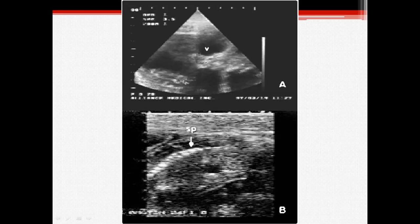These are ultrasonographic images of a non-pregnant sow versus a pregnant one. In image A, the sow is not pregnant. In image B, the sow is 70 days into her pregnancy, and the spinal cord can be seen here.